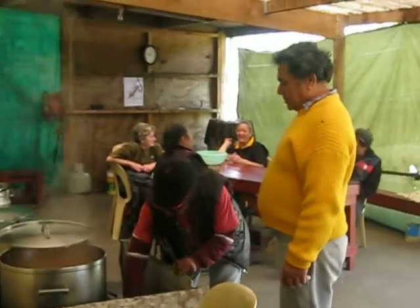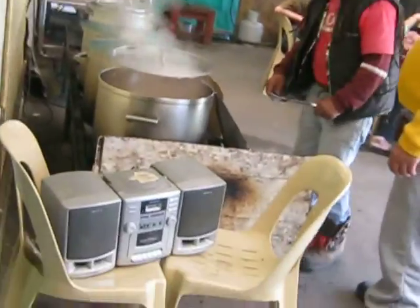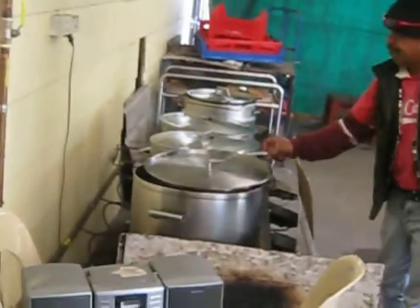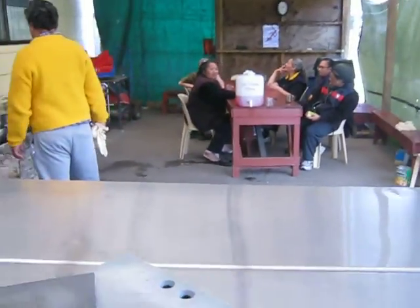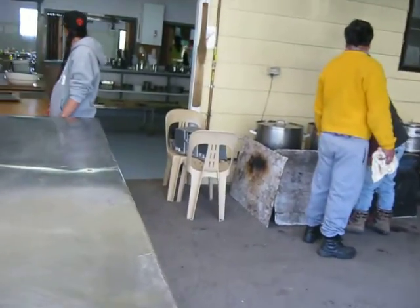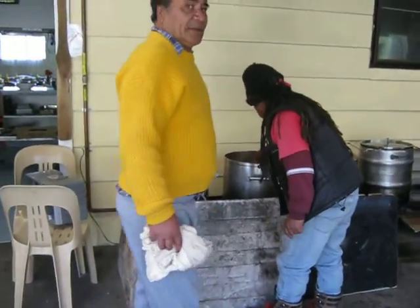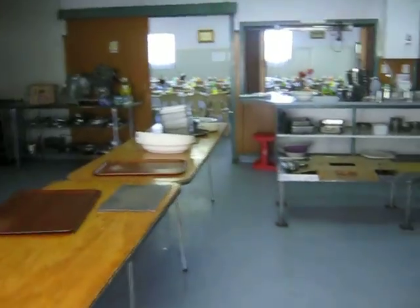They do all the other prepping. This is where they cook all their boiled food. Then we go around this way. That's the oven. That's going into the kitchen.